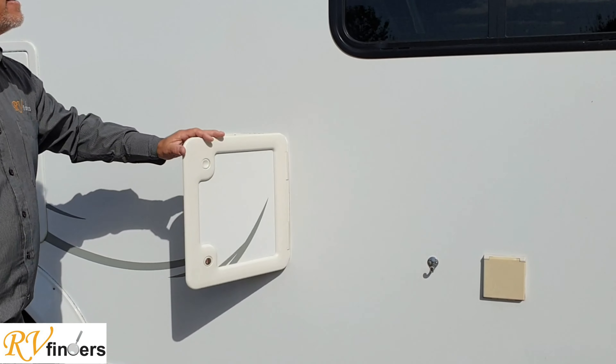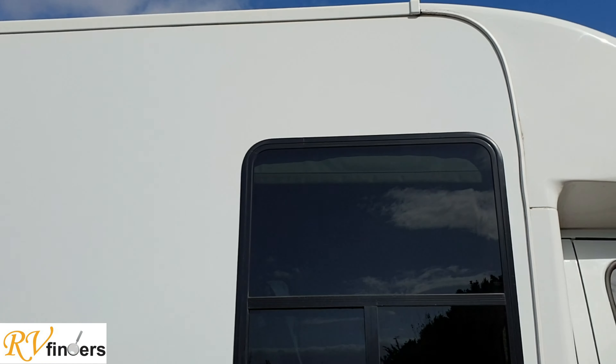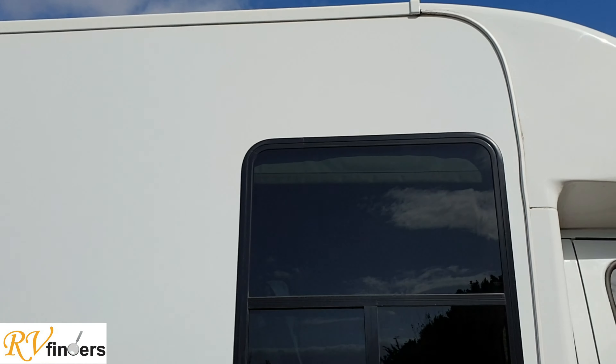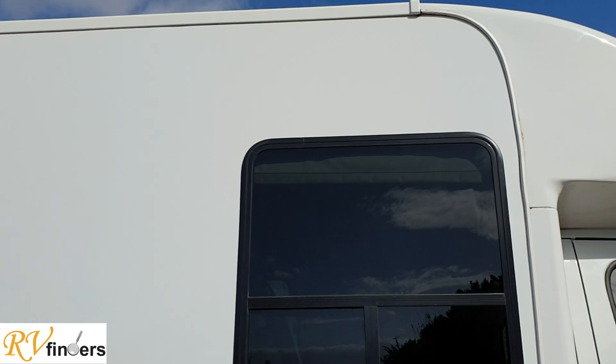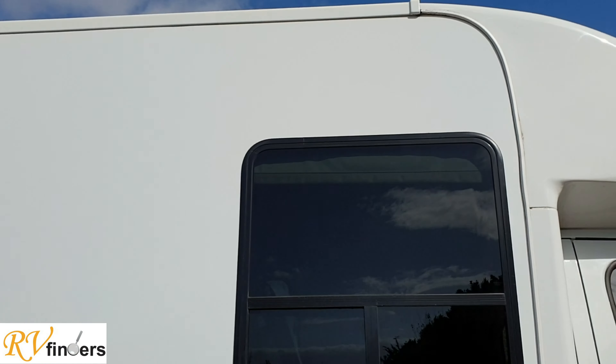There's a 19-litre toilet cassette over there, everything neat and tidy. You can see the nice tinted windows over here. You've got the 9kg gas bottle - you can just swap the bottle once you're finished. Really lovely. You've got your fresh water tank there. All the specifications and everything will be on Trade Me, so if you want to know how many liters of water and everything.